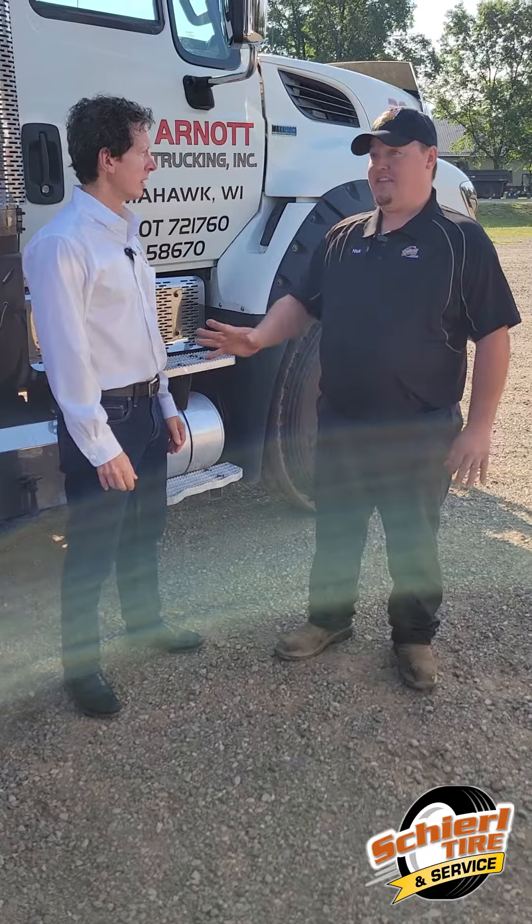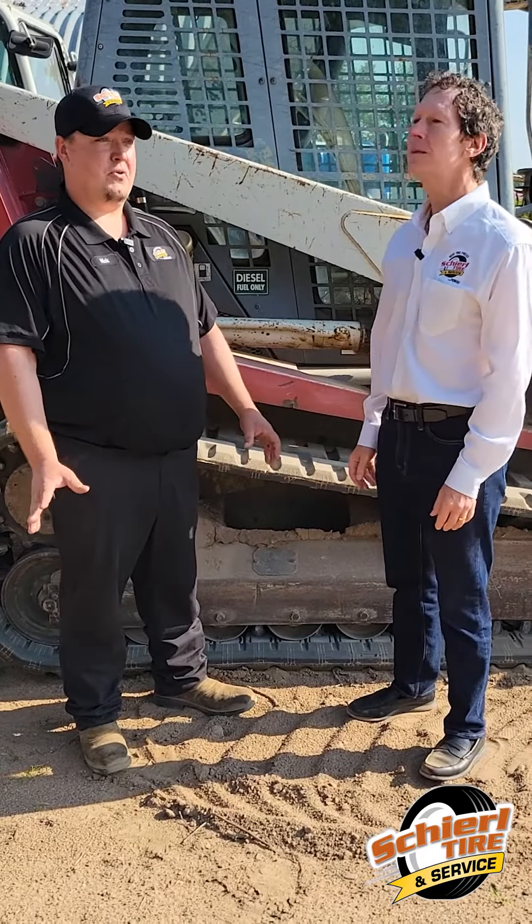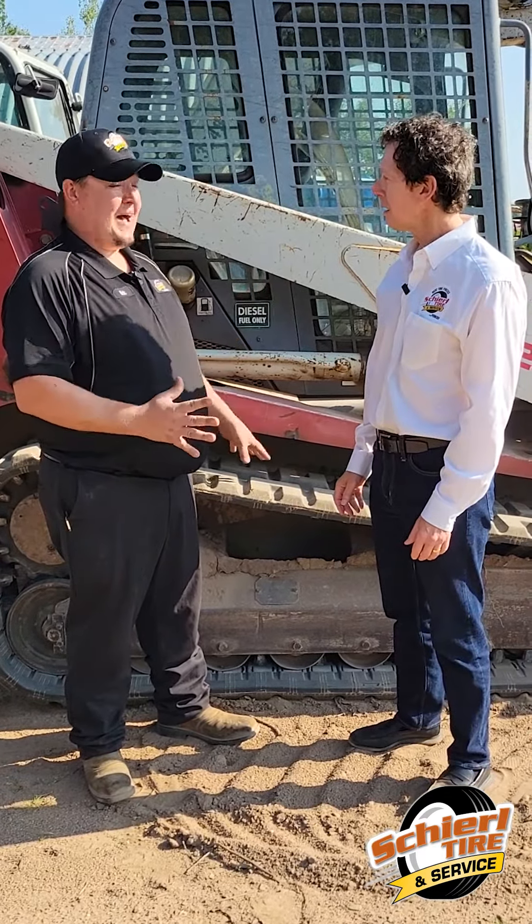We're standing in front of a UTV. Do we do this work? Absolutely, we do these kind of tires all the time. On this vehicle we work on all the tires. This is a skid steer — most of the skid steers you see have wheels on them, but this one actually comes with tracks. We can install the tracks for you; we have access to all different styles and we can put them on.